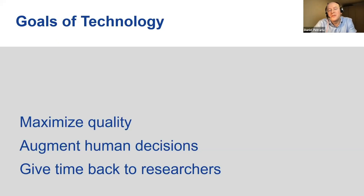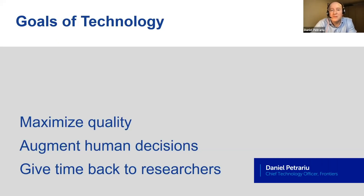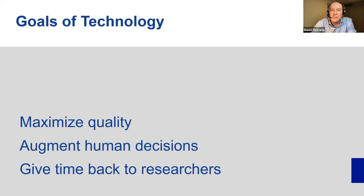The goals of technology at Frontiers is really simple. It's to maximize the quality of the articles and to really augment and enhance our human decisions by bringing insights that we wouldn't have access to otherwise. All of this is really to give back time to researchers so that they can focus on what is most important for them — their research.